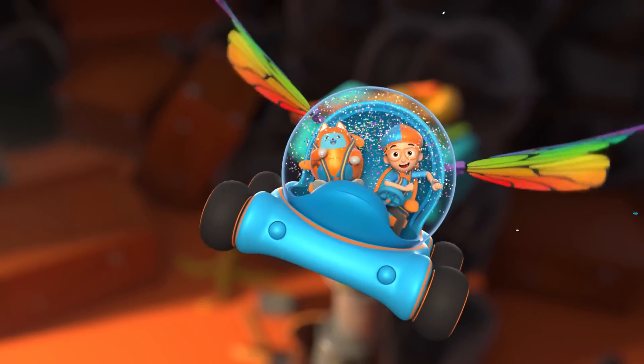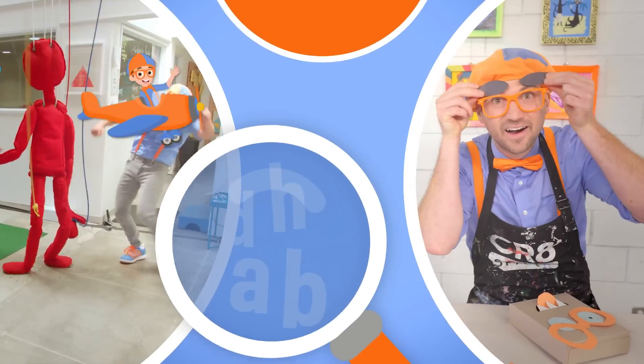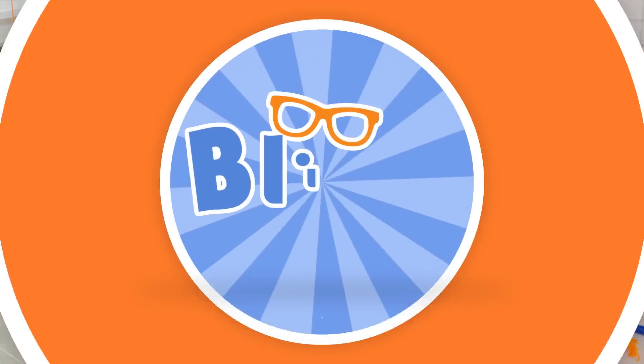Let's make money fun. So much to learn about, it'll make you want to shout. Blippi!